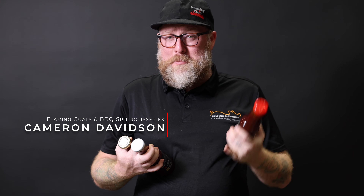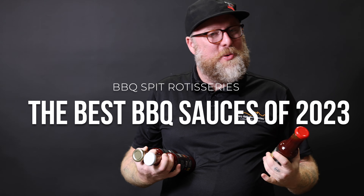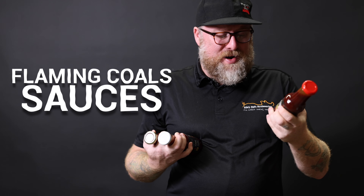Hi guys, I'm going to run you through some amazing sauces we have in our range. First cab off the rank is always my favourite, the Flaming Coals sauces. There are three sauces in the range.